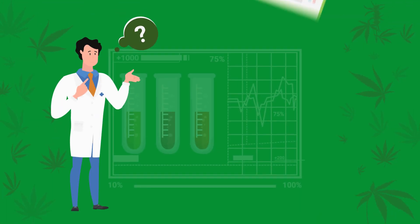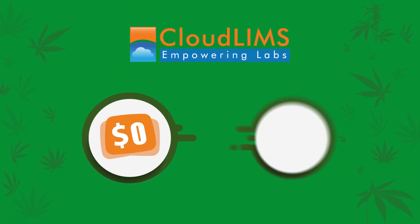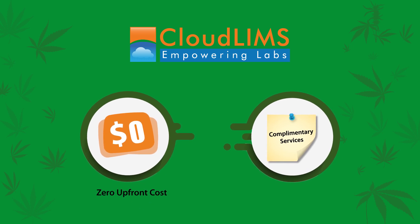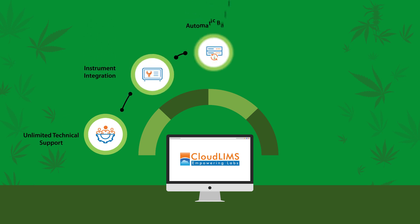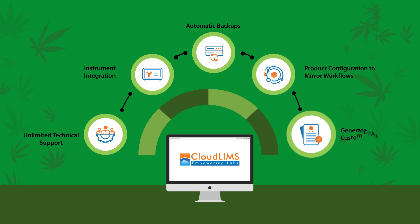Still thinking? Take a look at our publications and presentations. With CloudLIMS, a secure, configurable LIMS with zero upfront cost, you receive a whole range of complementary services: unlimited technical support, instrument integration, automatic backups, and product configuration to mirror workflows and generate custom COAs.